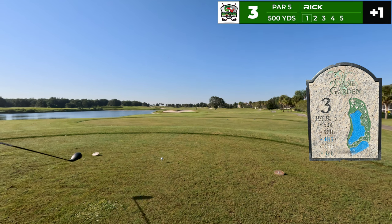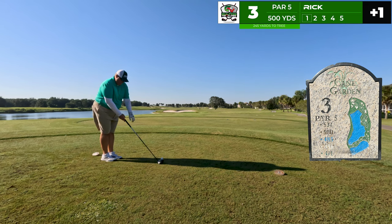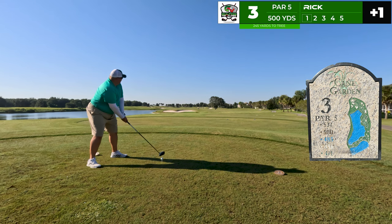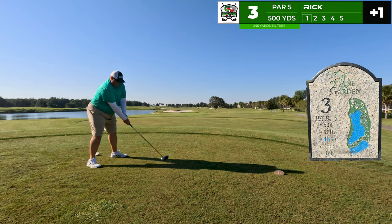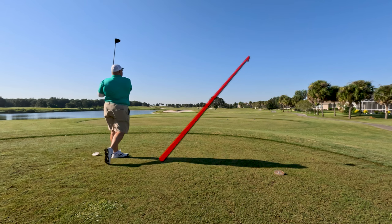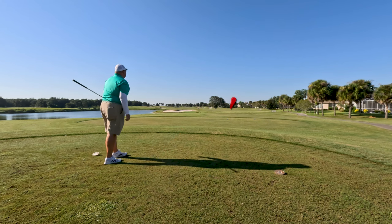On to the third hole — our first par five of the day, playing 500 yards. There's a tree right in the middle of the fairway; it's 245 to that tree and I feel like I can take it over. I want to land it on the bunker just behind. I start the driver up the right side, toward the magnolias — it doesn't move and I don't see it come down, but I think it's totally fine.